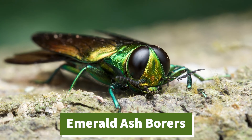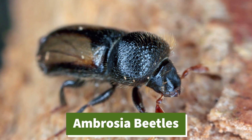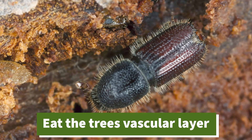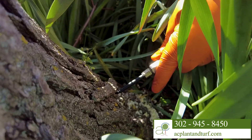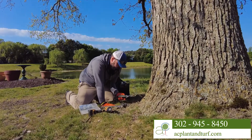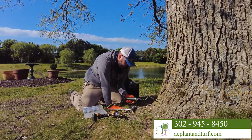Some pests such as emerald ash borers, pine bark beetles, and ambrosia beetles get into the bark and eat the tree's vascular cambium layer. Injecting systemic insecticide into the tree's vascular tissue kills the pest within and can set a barrier for future pests that prevents re-entry.